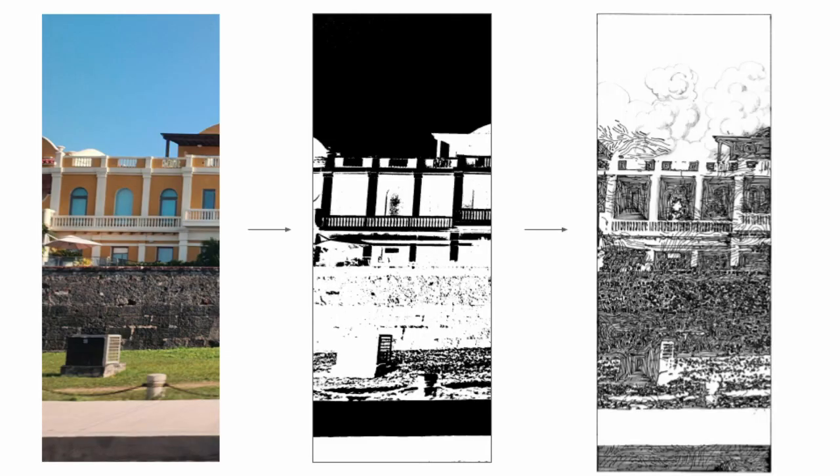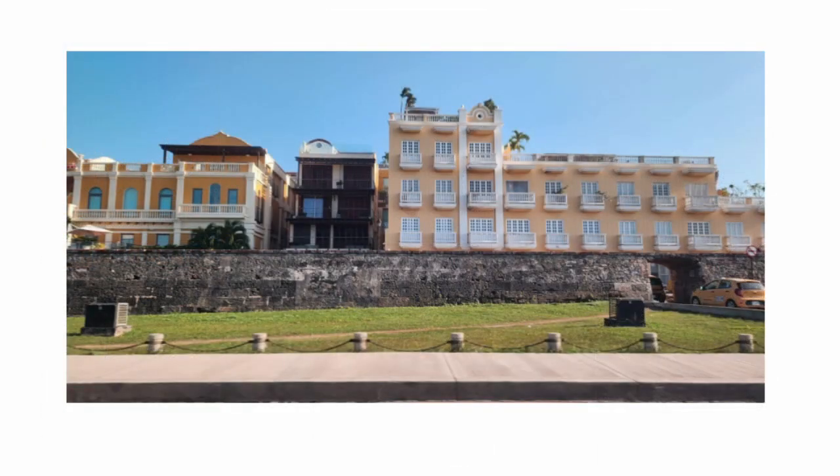So in this case, I had a multi-layer process to create the image that you're looking at. First, I took this photograph — a photograph from my hometown in Colombia, Cartagena.